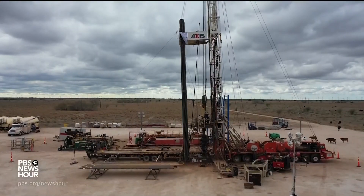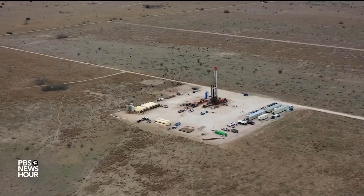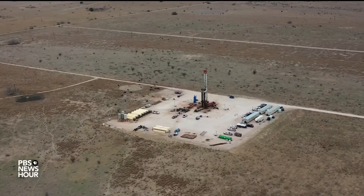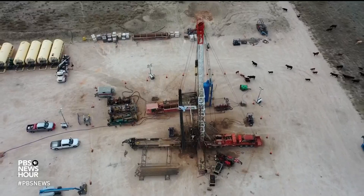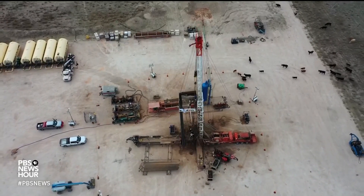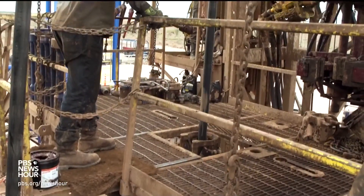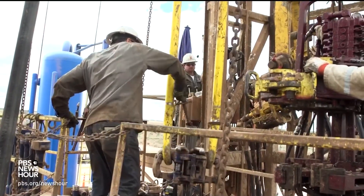The notion is making for some strange bedfellows. Oil and gas industry veterans are now drilling for hot rock instead of black gold. Petroleum engineer Cindy Taff is a 35-year veteran of the oil business. Now she is chief operating officer of Houston-based Sage Geosystems. The company is hoping to reduce the cost of EGS.